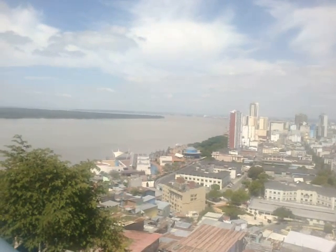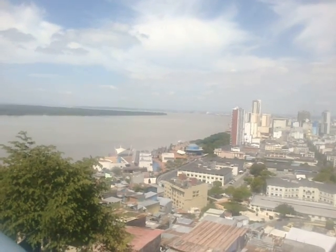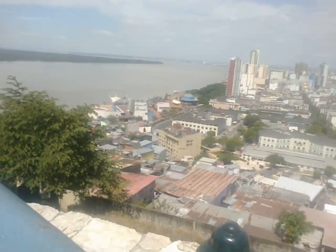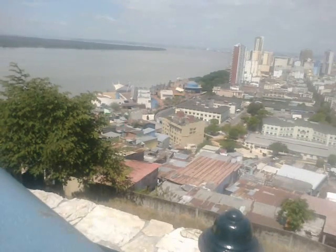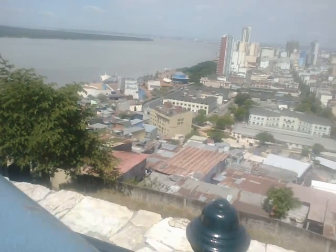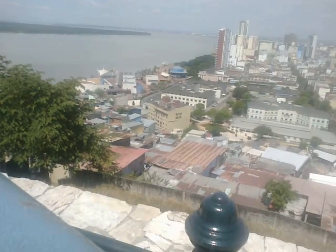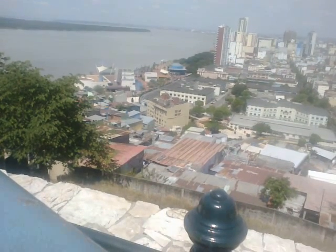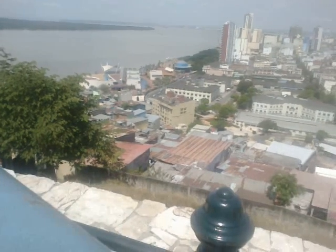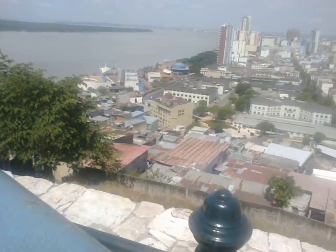You can see to the left a very wide river — the River Guayas, hence the name Guayaquil. Right down in front of us is the Malecón. The Malecón is a recently developed waterfront promenade.